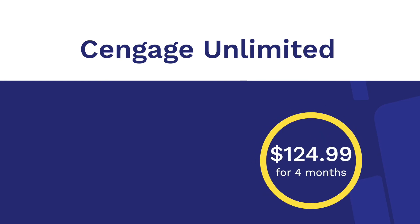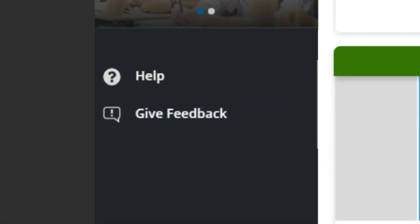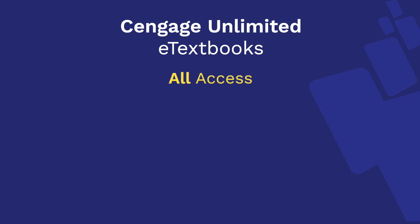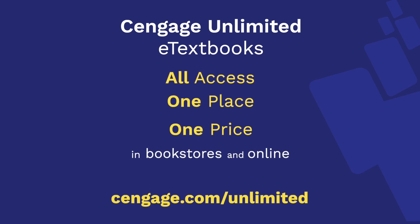You can easily upgrade to this plan for access to online learning platforms like MindTap, WebAssign, and Cengage Infuse. Plus, help is always just a click away with the award-winning Cengage Support Center. Ready to access all your eTextbooks in one place, for one price? Get started with Cengage Unlimited eTextbooks today!